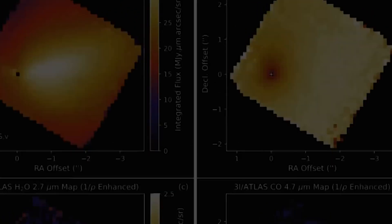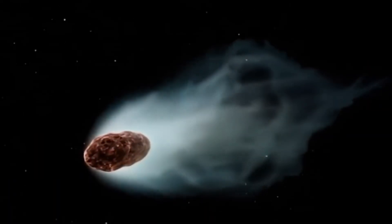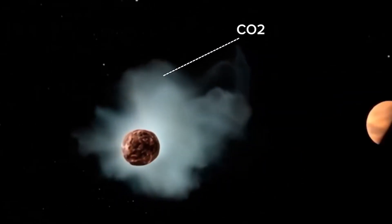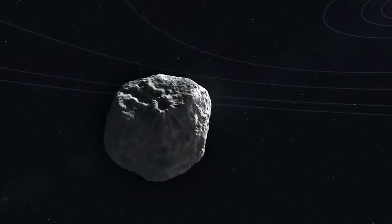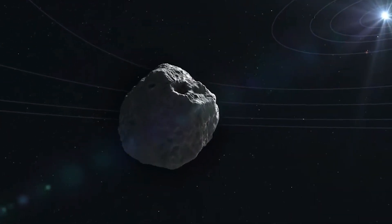By August, the W.M. Keck Observatory confirmed something that had never been seen in space before. Atlas was spewing about 4 grams of nickel per second — but strangely, no detectable iron. Normally, nickel and iron appear together in comets, making this a truly bizarre anomaly.